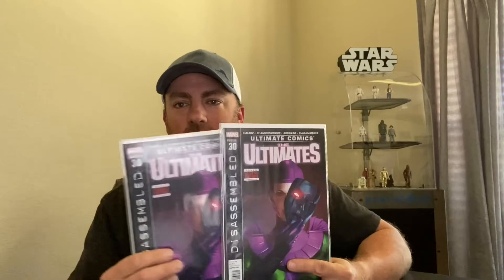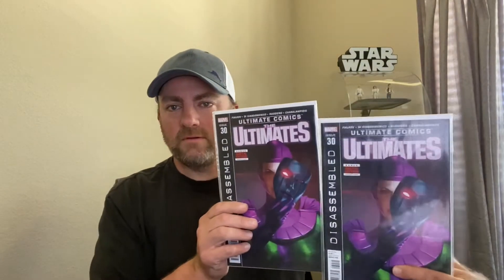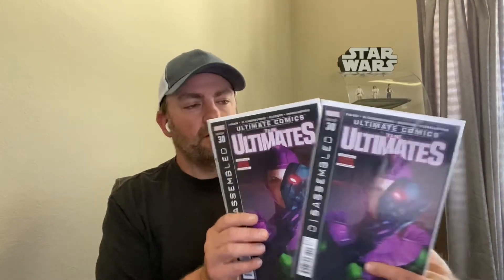I went to one store and picked up two copies of Ultimates #30. I think it's the last issue of the Ultimates run and I believe Tony Stark makes his own Infinity Gauntlet for the stones in that universe. So that's pretty cool.